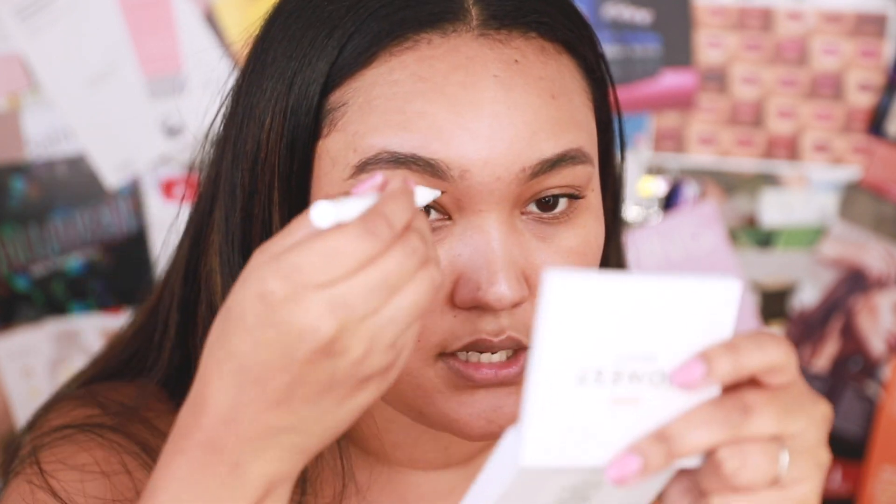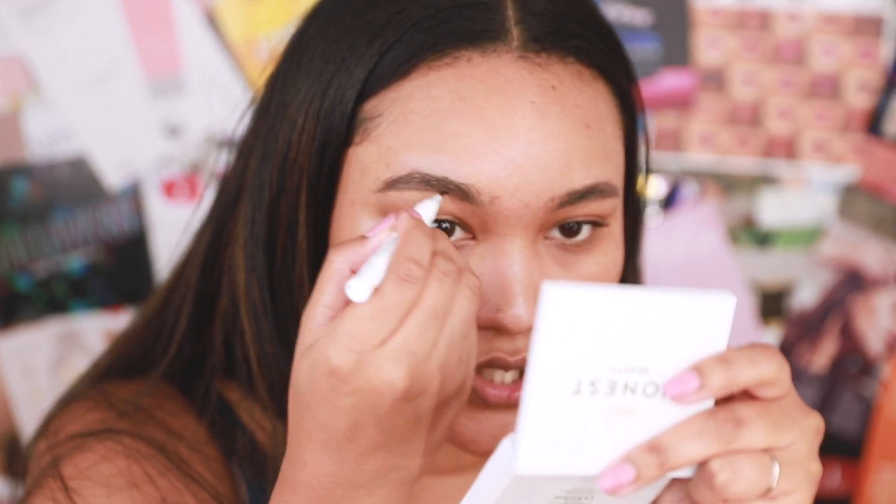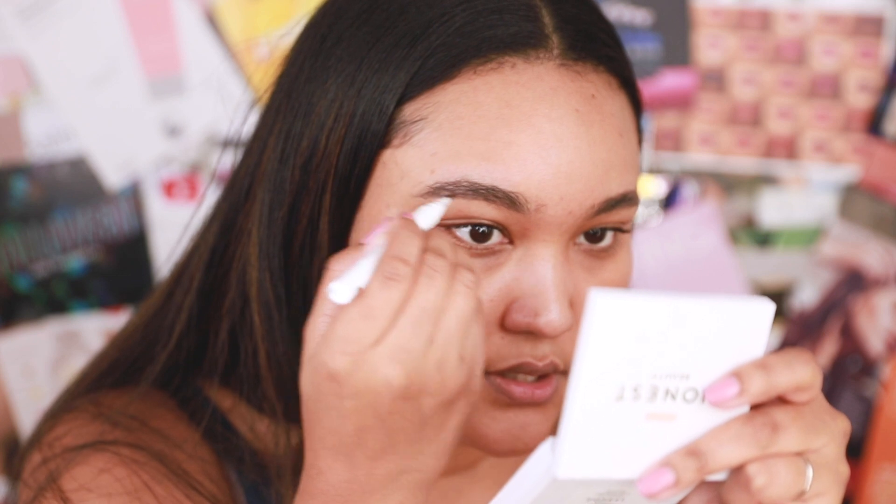I'm going to take a combination of other products — the Glossier Brow Flick and the Benefit Goof Proof Brow Pencil. If you've been with me a while, you know I didn't like the Goof Proof at first, but then it was the only brow pencil I had, I learned how to use it, and now I love it. I'm using the Brow Flick — which I purchased myself — to create texture of hair strokes. It creates that dark contrast so it looks like actual brow hairs, which is a great step when using a pomade.